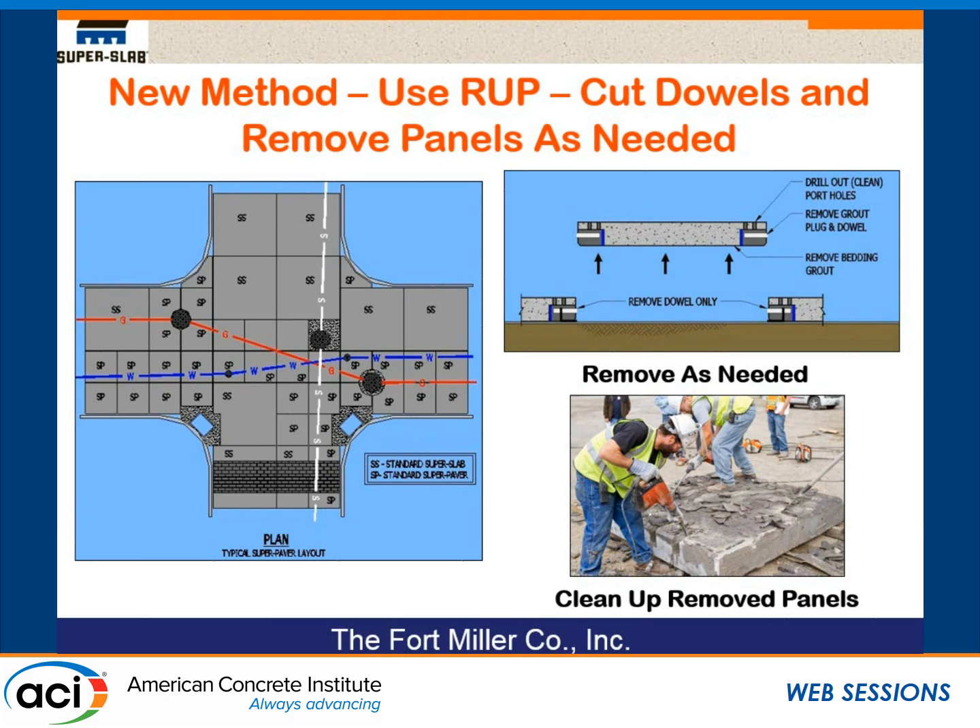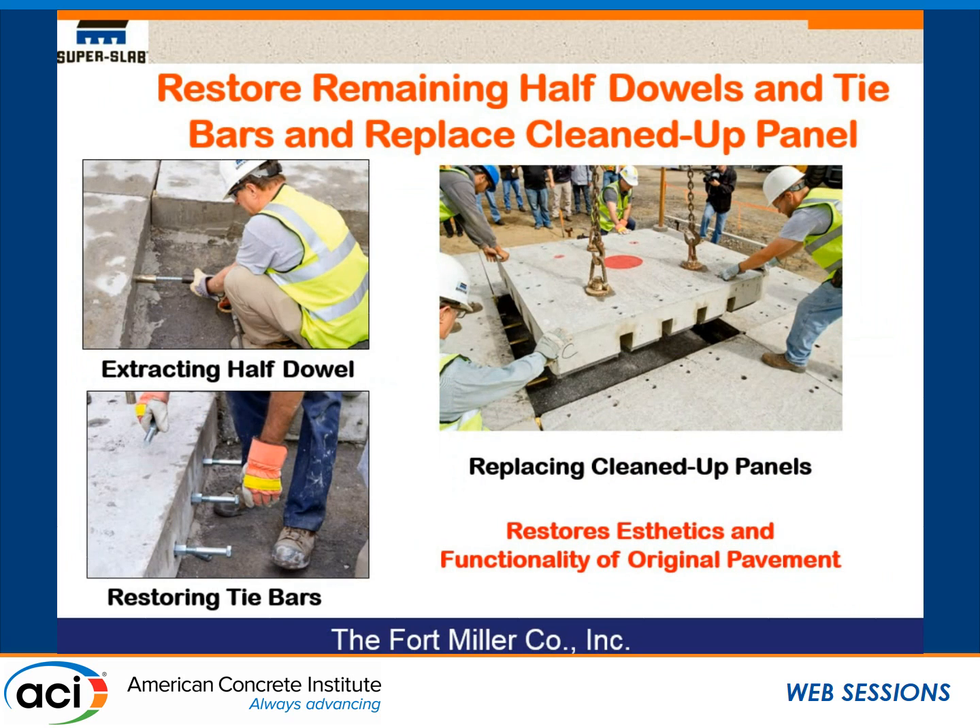We simply cut the dowels, clean up the slab, turn it over, remove all the grout underneath and in the slots, and then restore the half-dowels we cut. We take a bolt and thread it into the nut welded in the back of the dowel, keep turning it, and it extracts the half-dowel. We can then insert a new dowel in that same location — dowel restored. For the tie bars, we had a coupling on those headed tie bars. We cut down through the coupling, take a small core bit around it, unscrew the half-coupling, screw in a new coupling, and we have a new tie bar. You can see the replacement of a restored slab over restored dowels and restored tie bars — RUP.